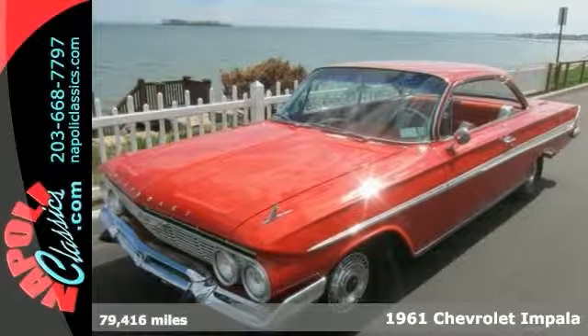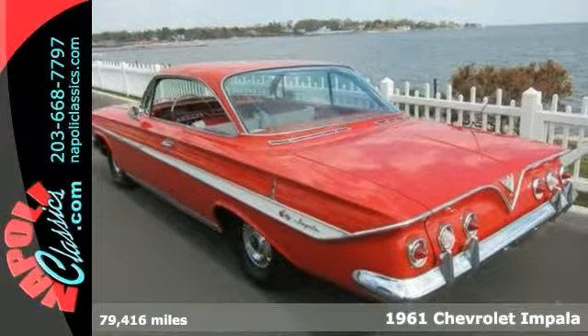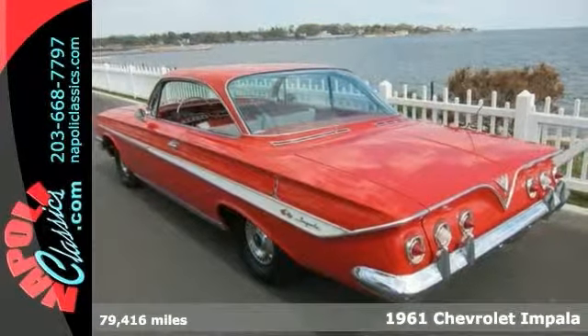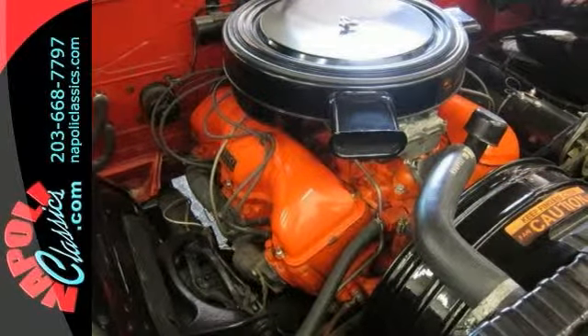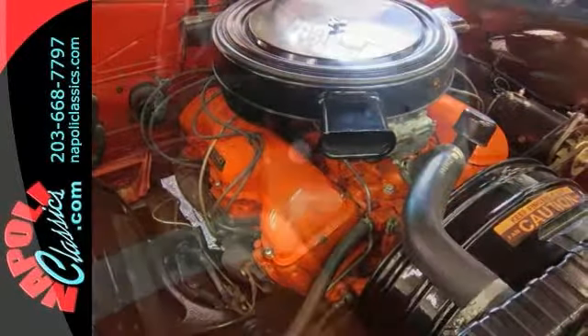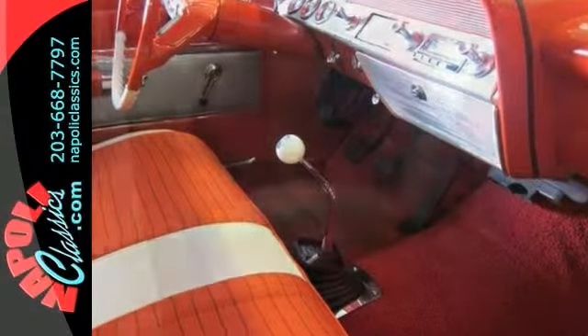This 1961 Chevrolet Impala bubble top was bought from the original owner. The second owner had a frame-on restoration approximately 10 years ago, and only 300 miles have been put on since then. Everything was done to perfection, including a complete rebuild of the engine, transmission, and rear end.